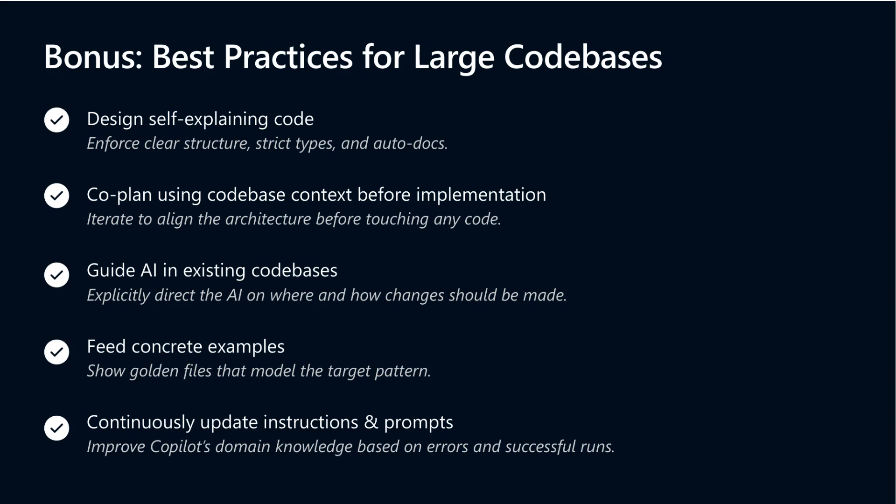Use golden examples to teach your AI the desired style, and update instructions continuously as you learn from real usage. The full session includes demos showcasing these workflows in Visual Studio Code powered by GitHub Copilot, illustrating how the AI editor is evolving and empowering developers across the board.